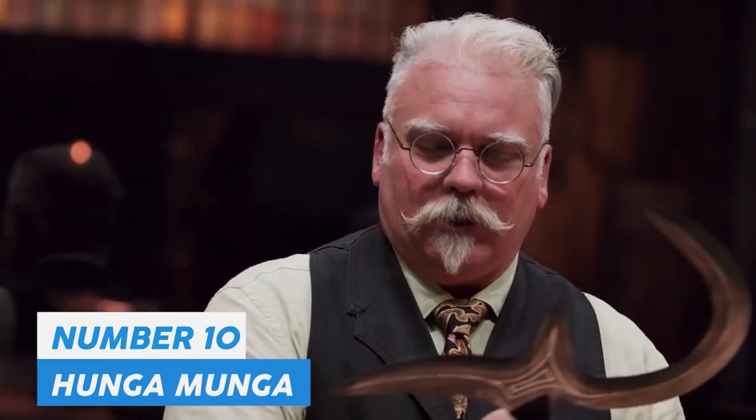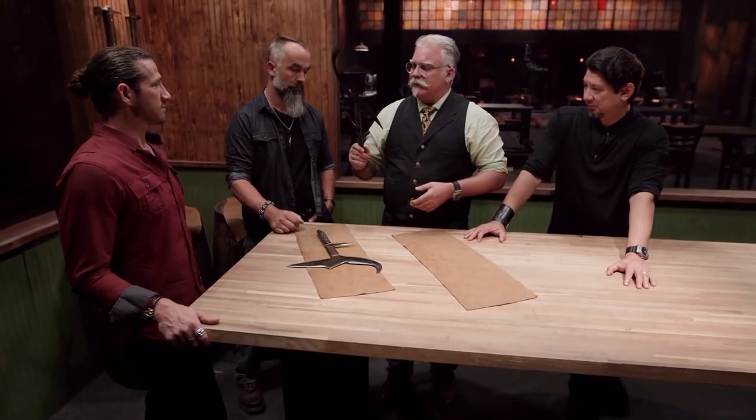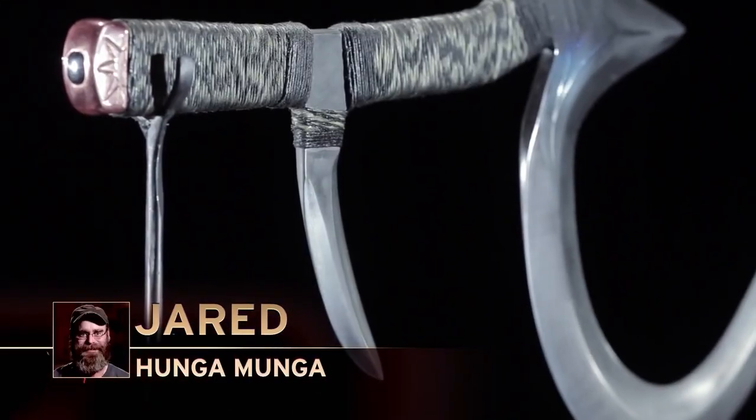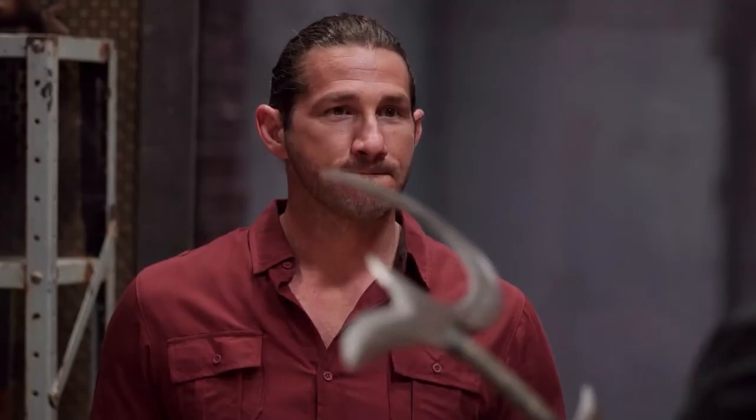Number 10: Eric and Jared's Hunga Munga. One of the strangest shaped weapons on the show, the Hunga Munga is a hybrid between a sword, boomerang, chakram, and battle axe, originating in central Africa. According to finalists Jared Williams and Eric Liang Kong, the Hunga Munga was challenging to make due to its unique shape requiring four points instead of one. This certifies it as a one-hit kill weapon. One judge noted: 'It's amazing — it's one-piece construction, and all the edges we tested on cut nicely. Overall, I think he did a great job.'